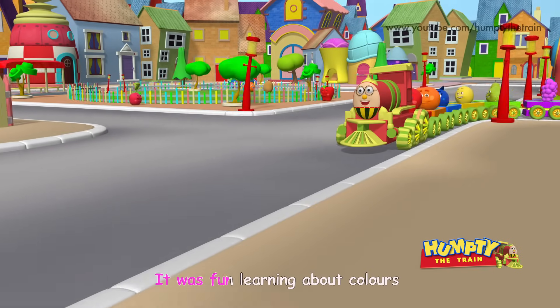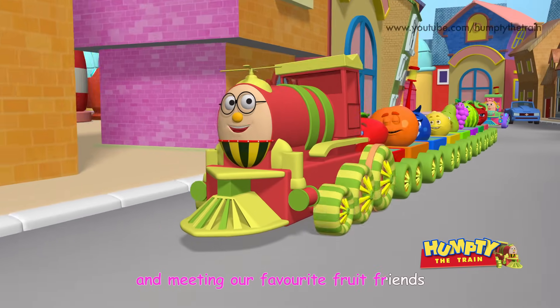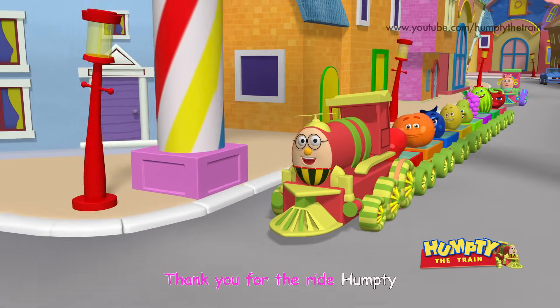It was fun learning about colors and meeting our favorite fruit friends! Thank you for the ride Humpty!